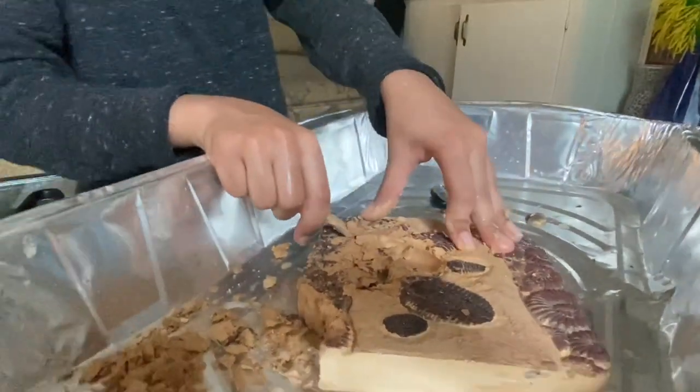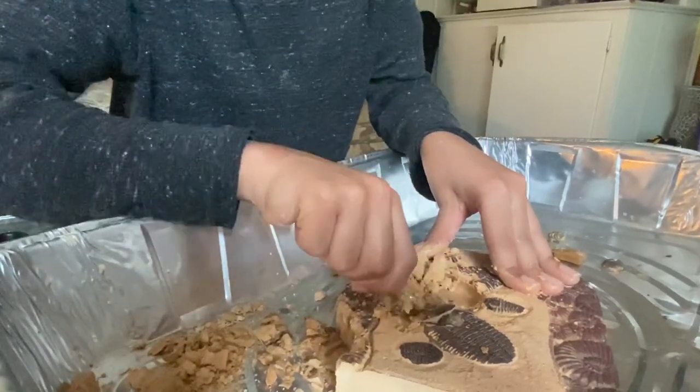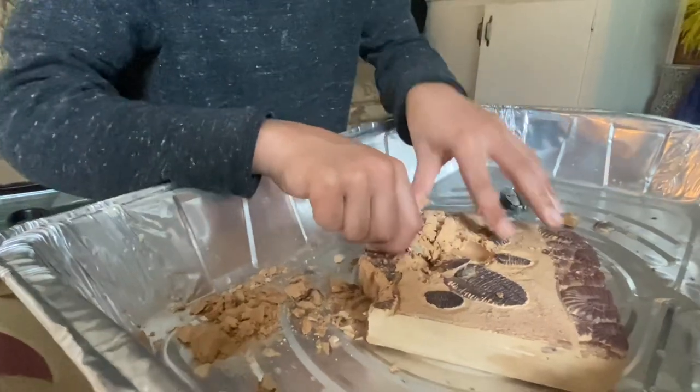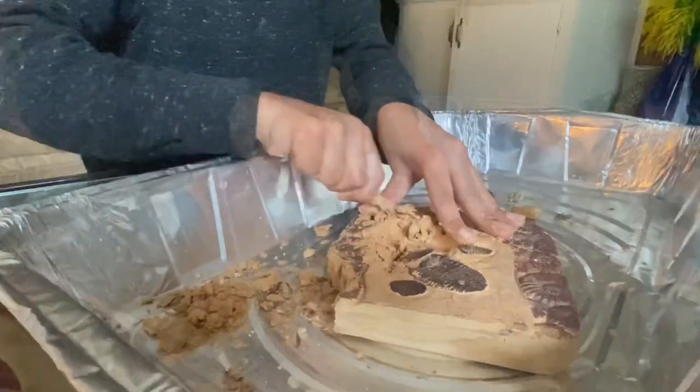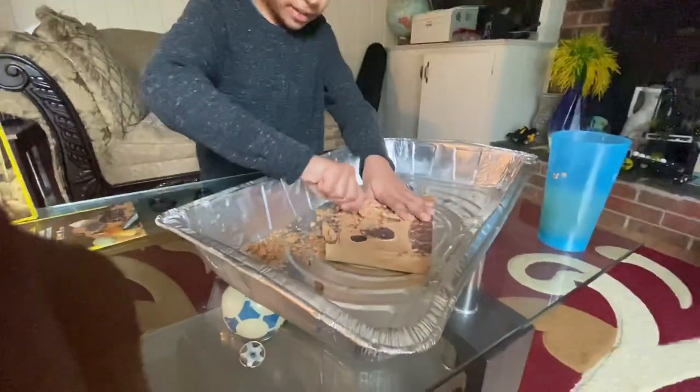So we've found four pieces so far. How many pieces are in there? It says 15 real fossils and one extra large dig brick.